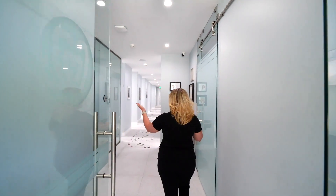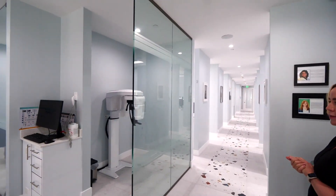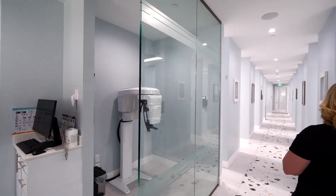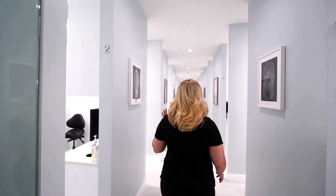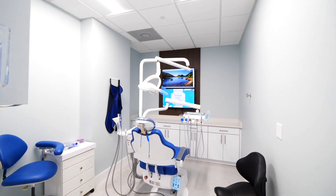So as you can see, this is where we start with our new patients, taking all the records as far as the CBCT. These are our rooms — there's nine of them. We have mostly doctors on this side and then the hygienists are on this side.